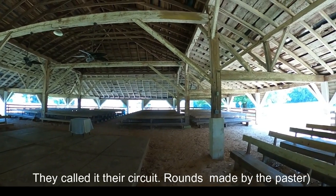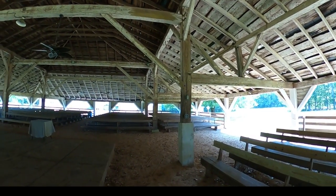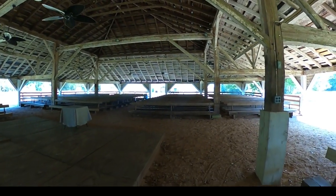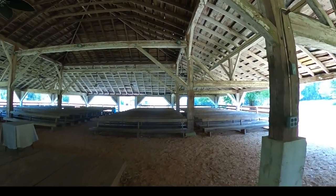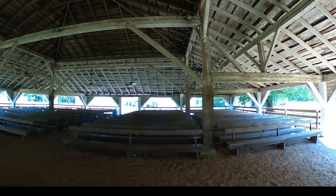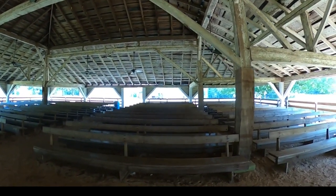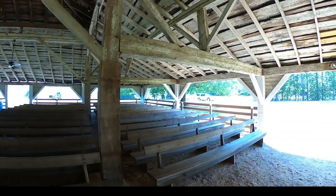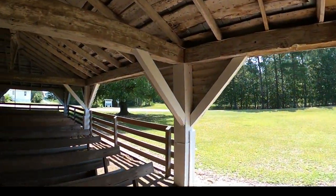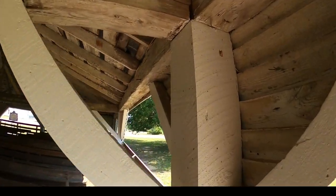This had to have been one heck of an event when it was going on — I bet there was some good eating back in those days. We're going to go outside now and get a better view. It's amazing to me how these things could be built — look at these big heavy timbers pegged together. It's really held up well.